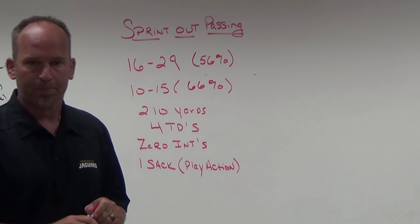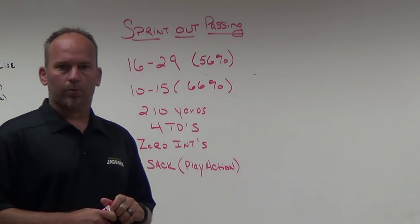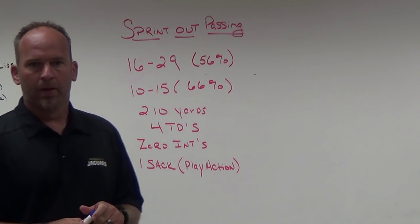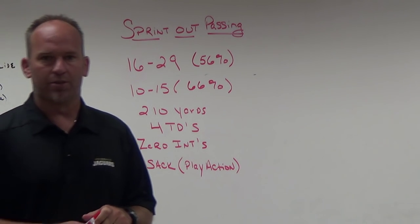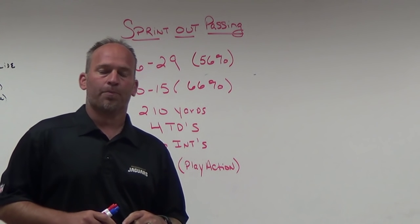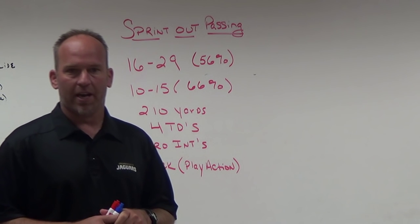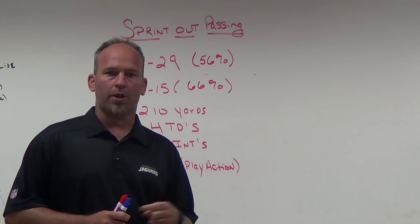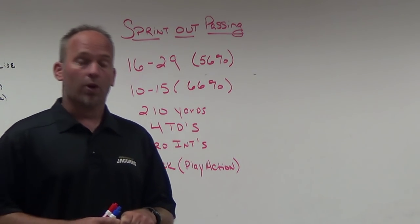One of the things I looked at in the offseason was the fact that we turned the ball over too many times last year in the passing game — too many sacks, too many turnovers, putting our defense in bad situations. That was part of the reason we didn't win as many games as we should have. I looked for a way to maybe eliminate some of that and still be able to throw the ball when we want to.